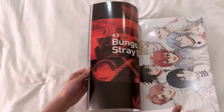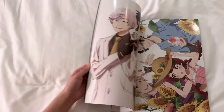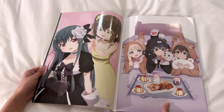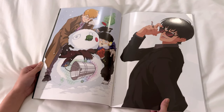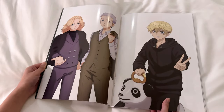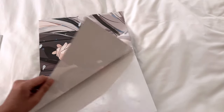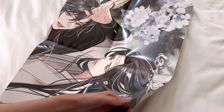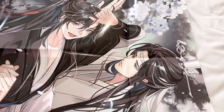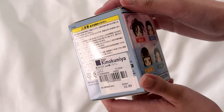It does include a gigantic poster which I'll show in a moment. You can see they include other anime illustrations — most of which I honestly don't recognize. I can see Trigun, Mob Psycho, and Tokyo Revengers. And here's the best part — the gigantic poster, and I'm talking gigantic — it won't even fit in the screen. It just keeps going and going, it's crazy.